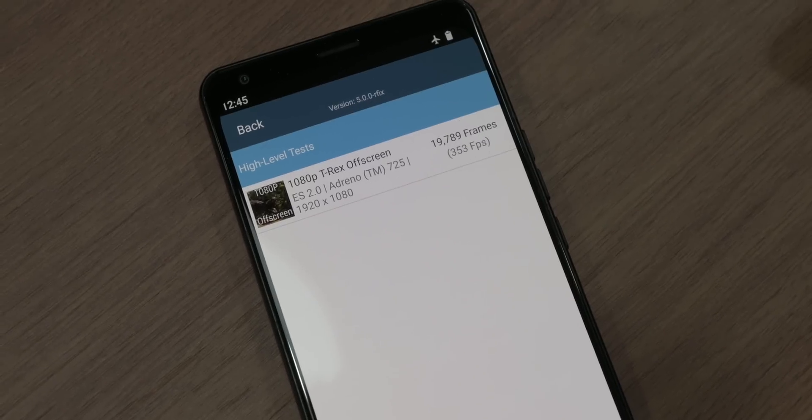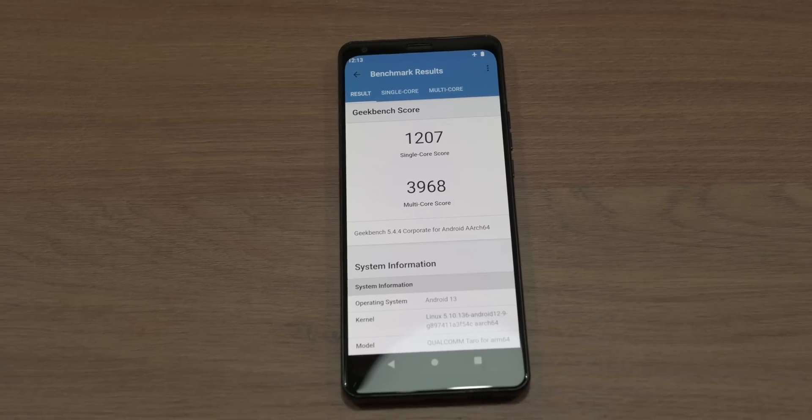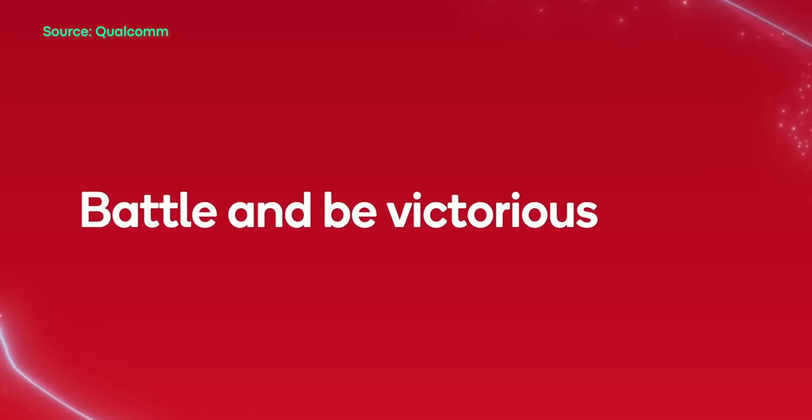What all of this benchmarking data tells us is this: the Snapdragon 7 Plus Gen 2 may not perform like a flagship chipset, however its impressive CPU performance and stability during stress tests mean the processor should provide more than enough processing power for upcoming mid-tier phones — all while beating out Samsung and Google's own processors in benchmarks.